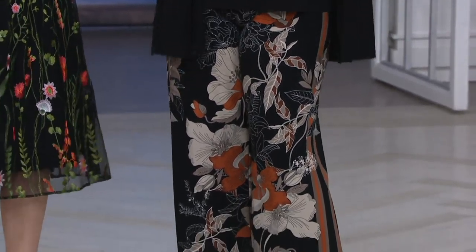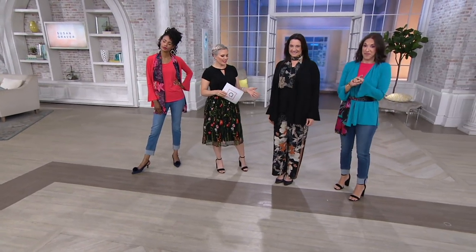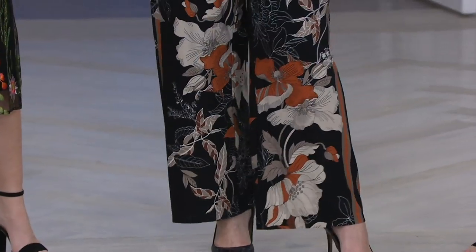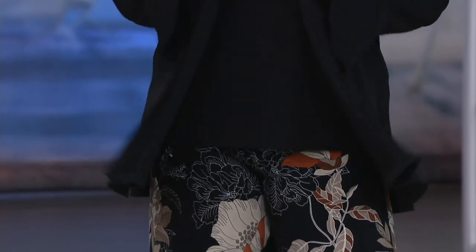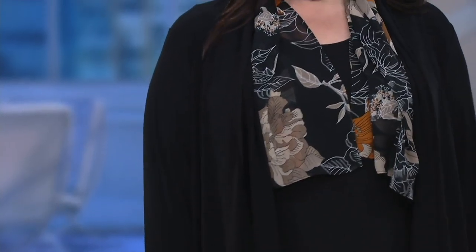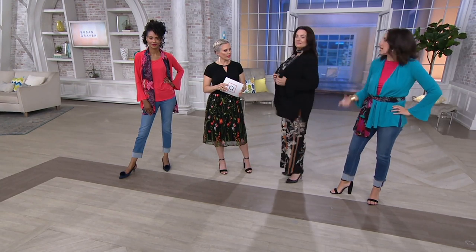Adrienne is wearing the set plus the pant that we showed you a little bit earlier, so this is the full head-to-toe look. This is very sophisticated looking in this color. If a pop of color isn't your thing, this one is absolutely it — you get a little bit of that copper, but it's very sophisticated with the black and the taupes and the white. This is beautiful for work; you could really wear this to so many places. It still pops, just a little more muted in the tones.